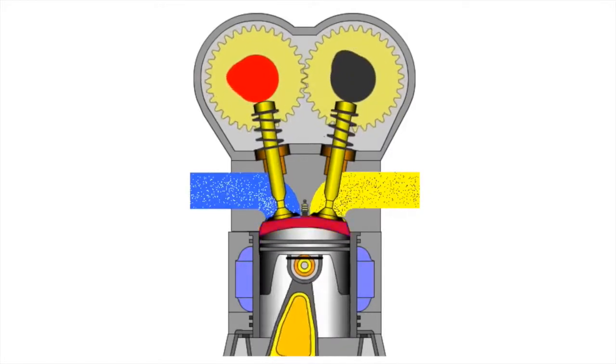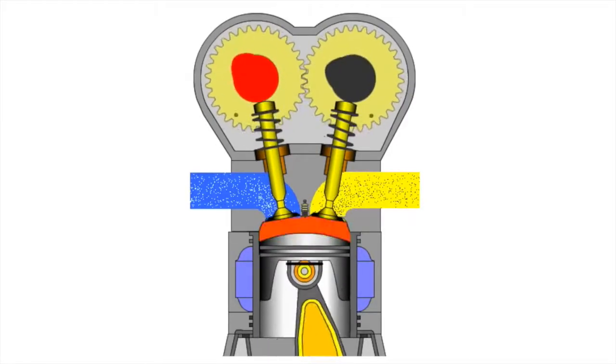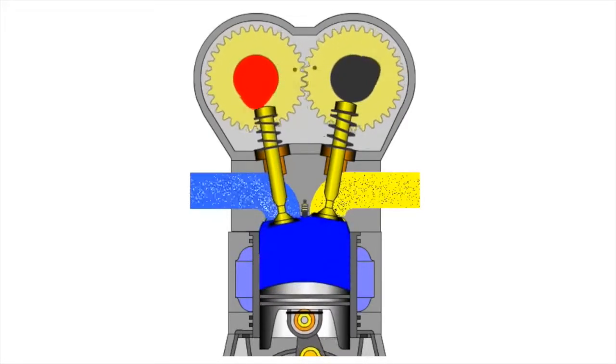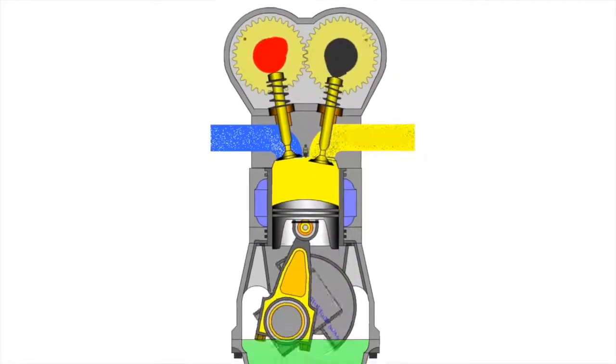After all that, we have taken fuel and turned it into a piston moving up and down. If rotational motion is our goal, we still have to change that linear energy into useful energy. Luckily, we have the crankshaft.